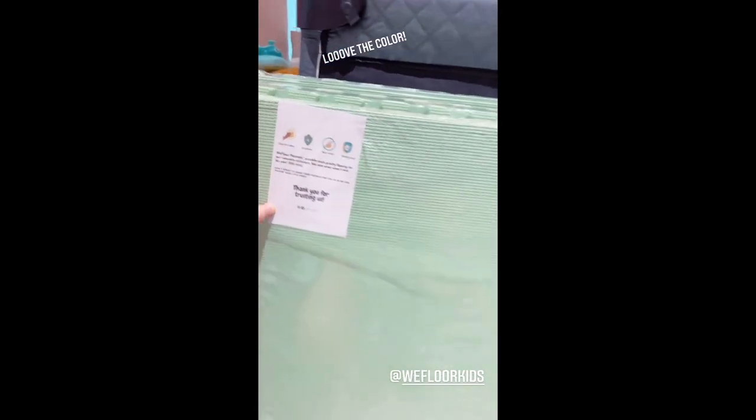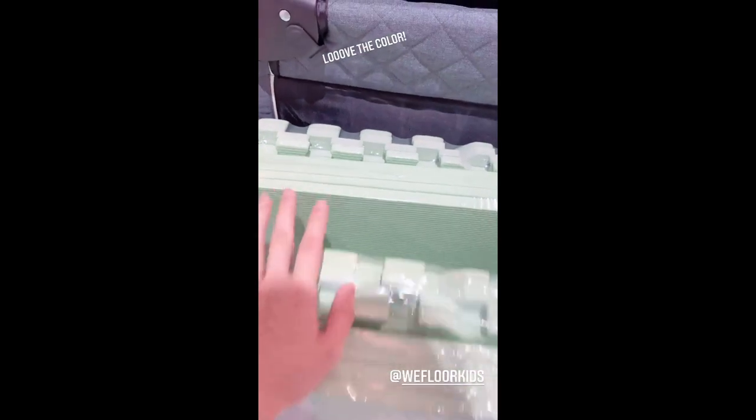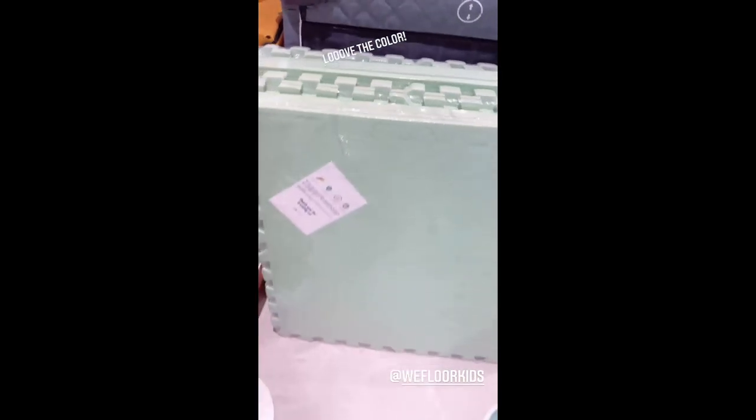Amari has new play mats. They are really big, as you can see, and we have a lot of them left, so I'm excited to use them.